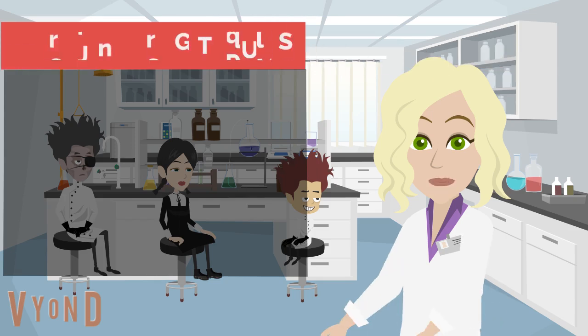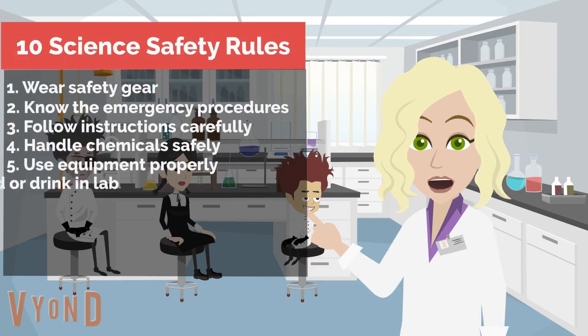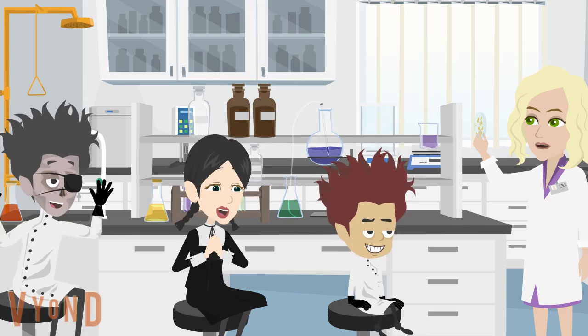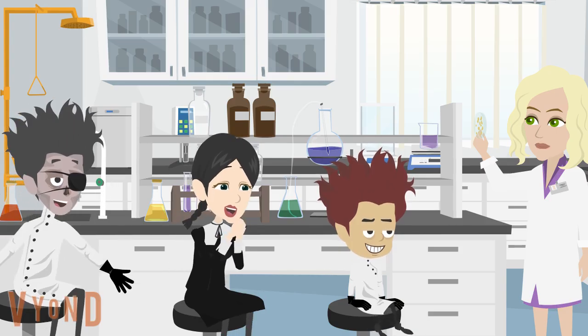By following these 10 safety rules, we can ensure a safer and more productive lab environment. Now let's have some fun and learn some amazing science!